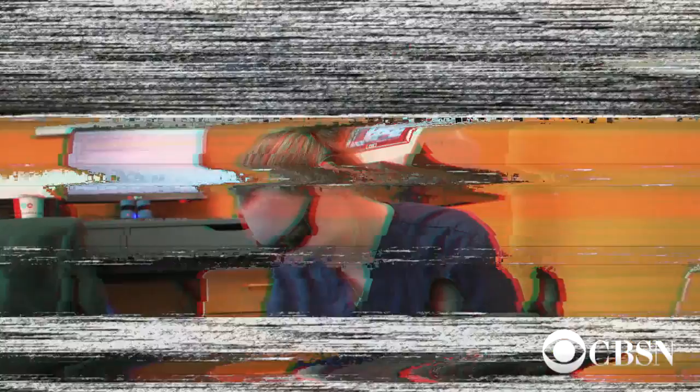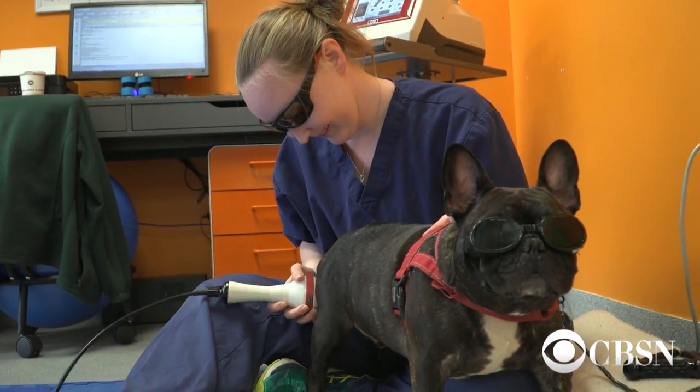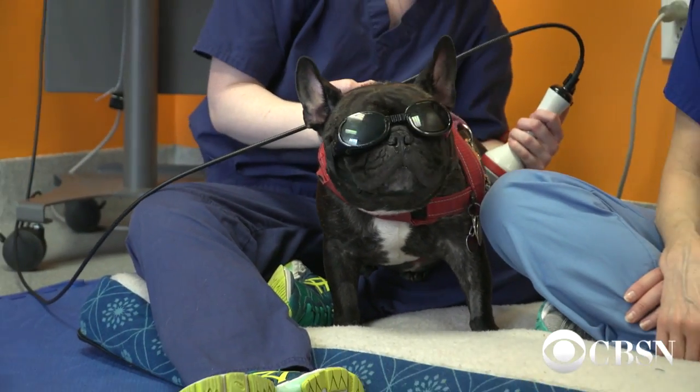He's not riding a motorcycle, and he's not getting ready to drop a rap album. This dog is getting laser therapy.